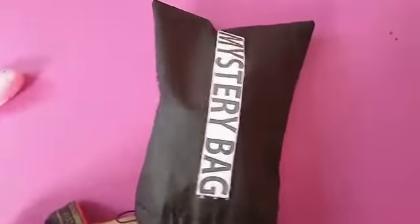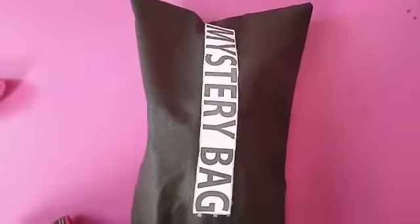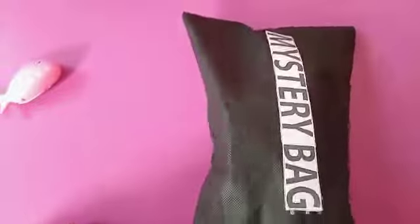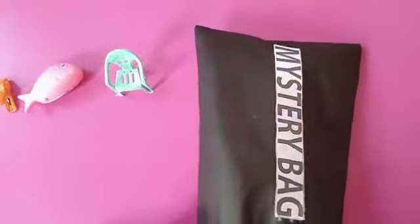Now I have another thing in my mystery bag. Do you know what is this? It has four legs. We sit on it. You got it!